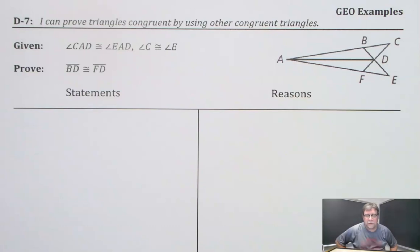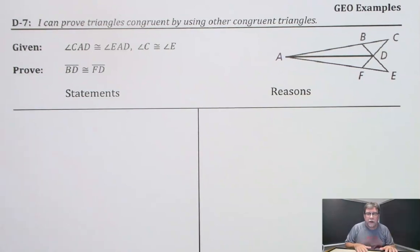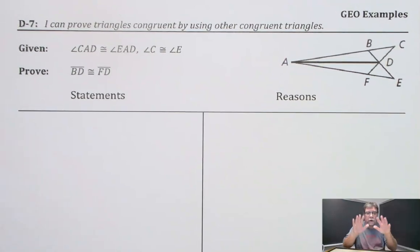Hey everybody. This particular proof — I said when we get into these overlapping triangles that the proof is going to get a little more long, a little more complicated, and this one is going to be a little bit longer. So I wanted to do one like this for you so that you can kind of see what you might have to be looking at.